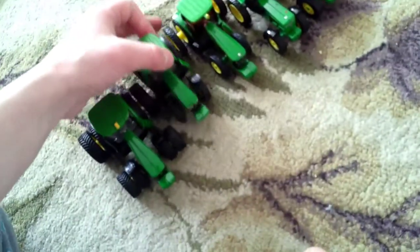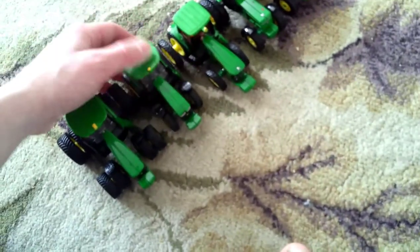We have a 7R. Very nice. And we have an 8R with duals. I'm not a big fan of front duals, but I really like rear duals.